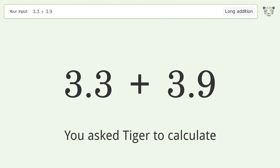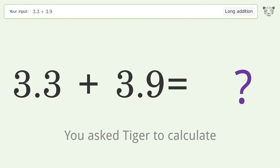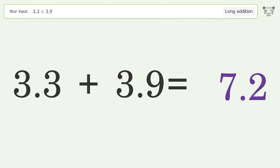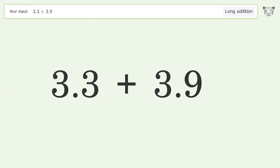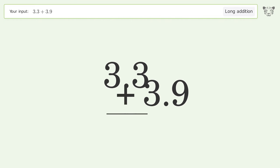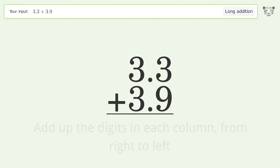You asked Tiger to calculate. This deals with long addition; the final result is 7.2. Let's solve it step by step: rewrite the numbers from top to bottom, aligned by their place values, then add up the digits in each column from right to left.